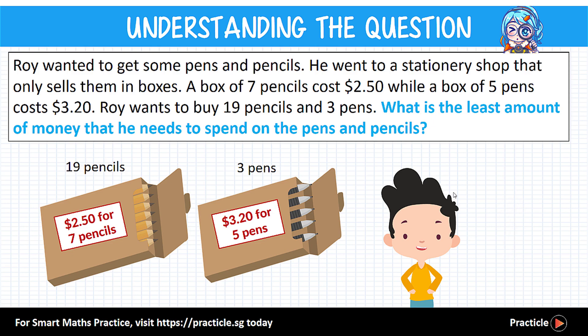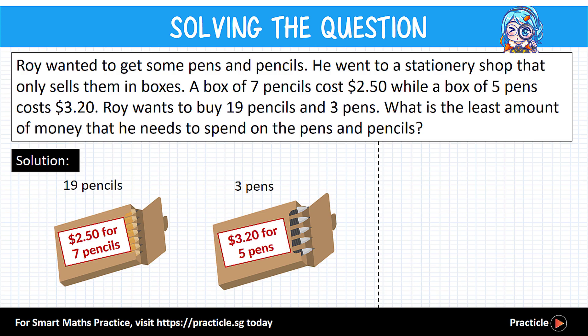In order to help us solve this problem, let's use a method called the grouping method. The key idea is to think of each kind of item separately and find out how many groups of each item we need to buy. Let's take a look at the pens first. Roy needs to buy three pens, and pens are sold in boxes of five, so we just need to buy one box — no need to be greedy here.